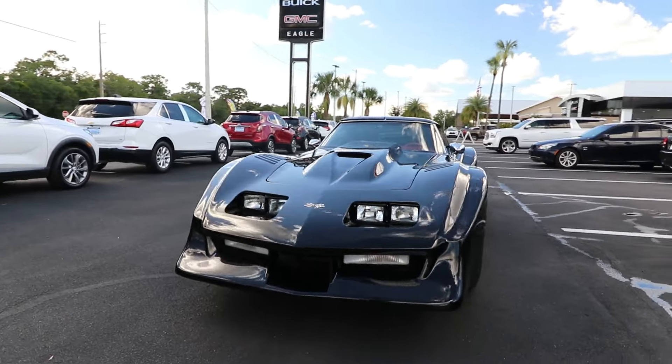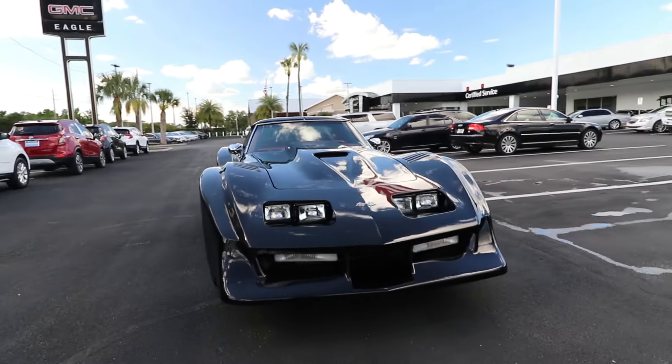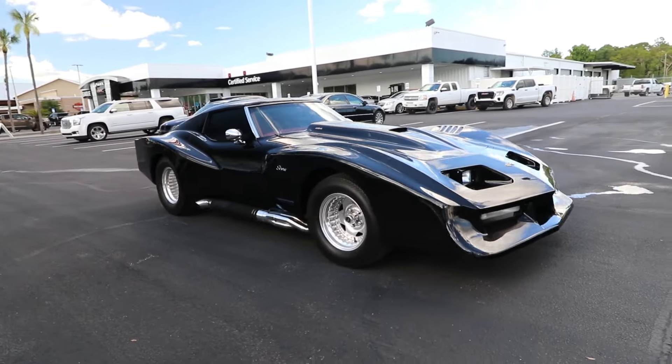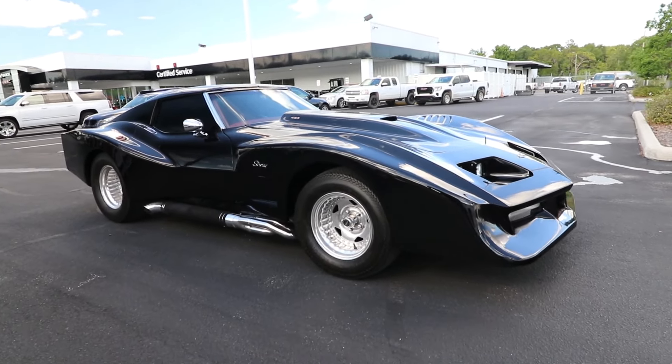You will love the features of this Chevrolet Corvette. With less than 60,000 miles on the odometer, this vehicle stands out from the rest. If you've got it, flaunt it.